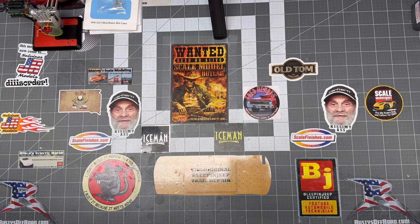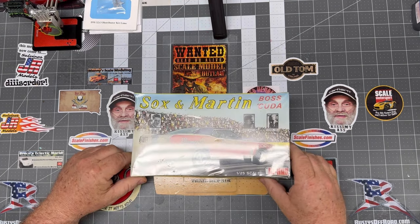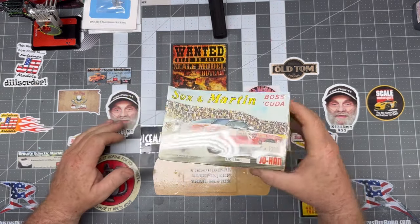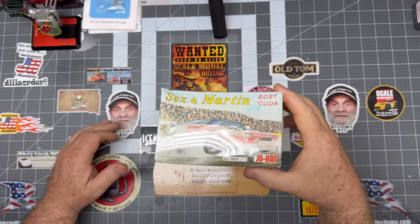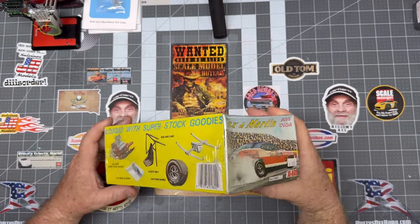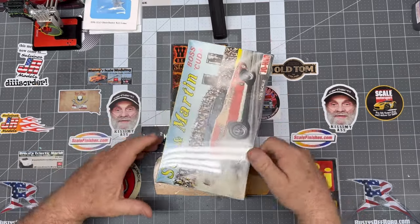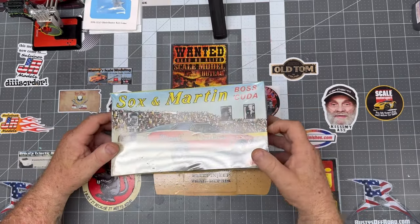I did save what you'd call the best for last. The Sox and Martin Boss Cuda — still wrapped. Johan kit, still wrapped. Somebody paid $10.99 for it and I might have paid close to that for it. But super cool kit — didn't have one, added that one to the collection.